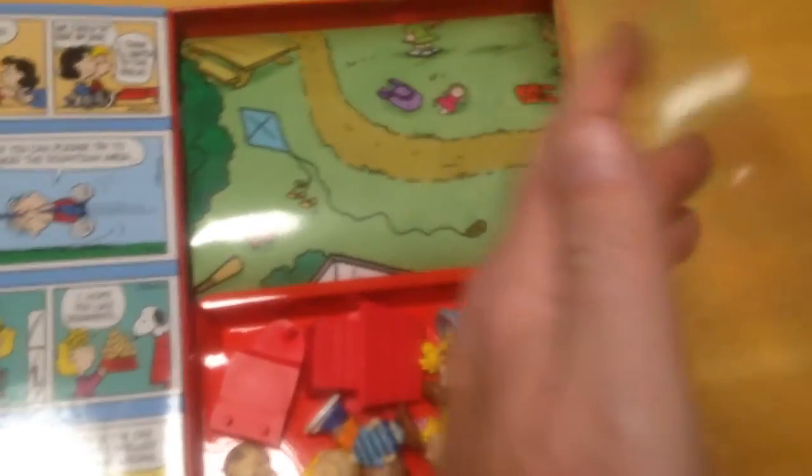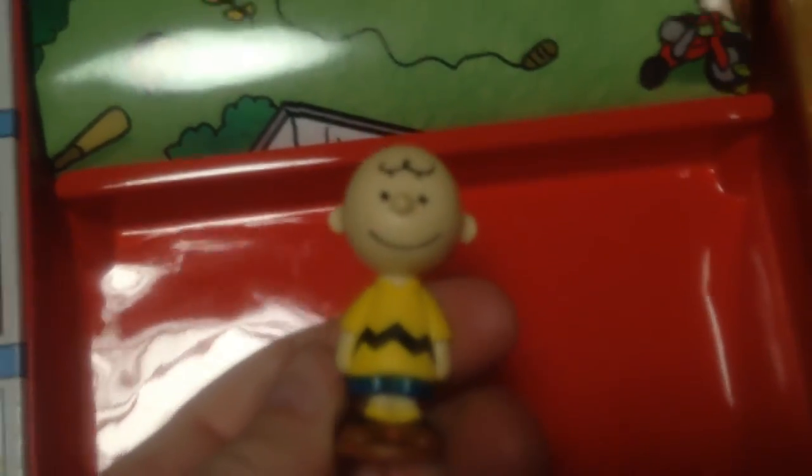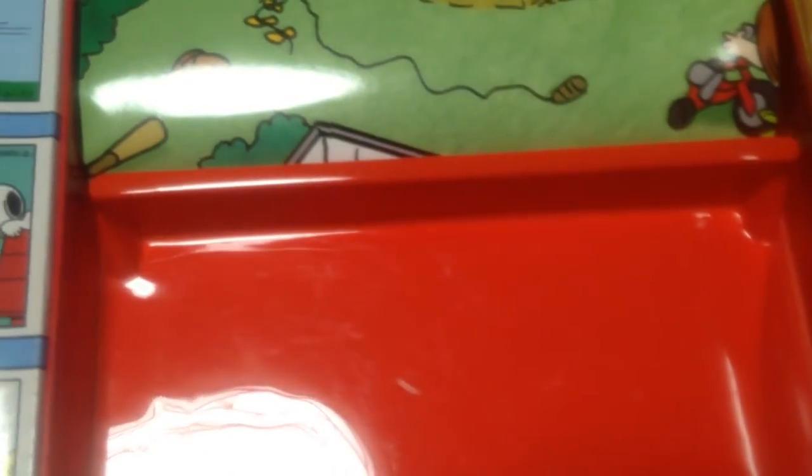Opening up the plastic — which I've pre-removed tape from — you can find a bunch of little figurines: you've got Schroeder, Franklin, Linus, Marcy, Sally, a piano for Schroeder, a doghouse for Snoopy, Lucy, Snoopy, Woodstock, a birdbath, Peppermint Patty, and the man himself, Charlie Brown.